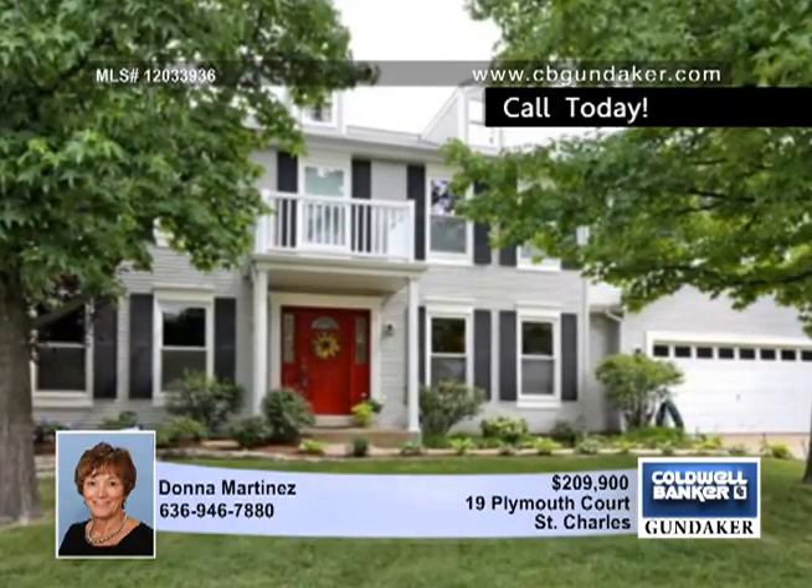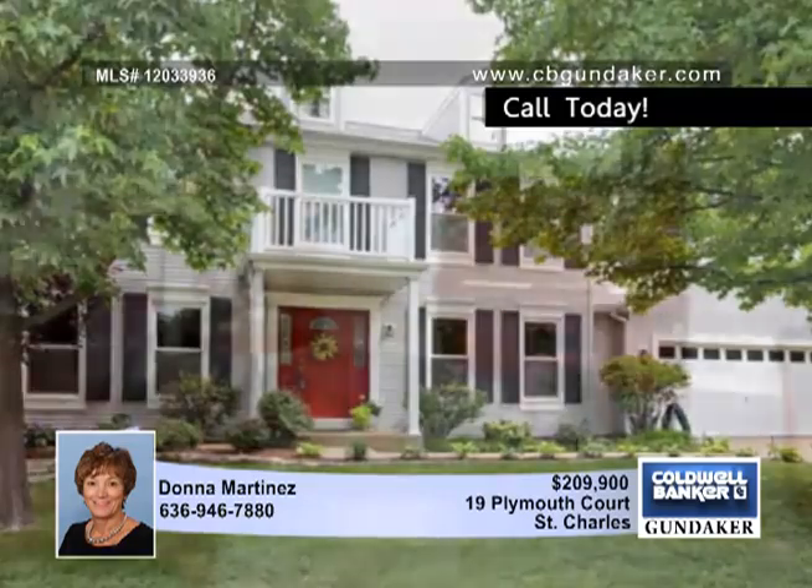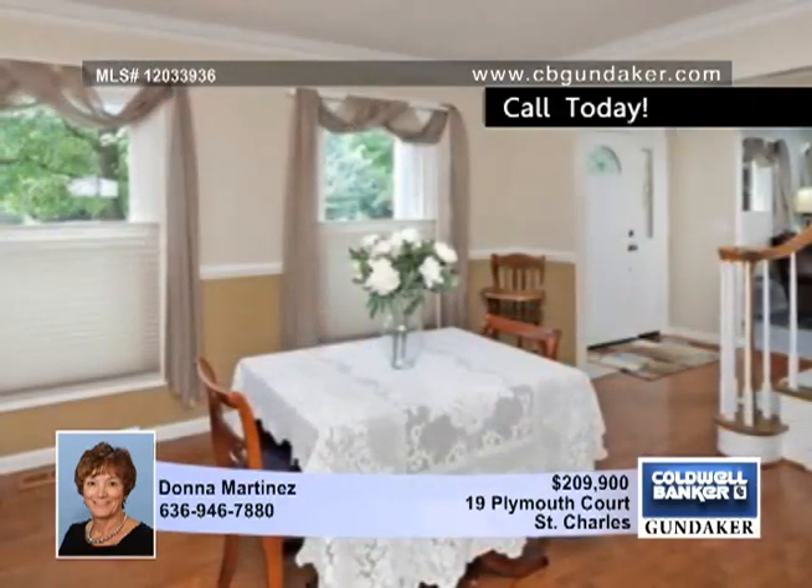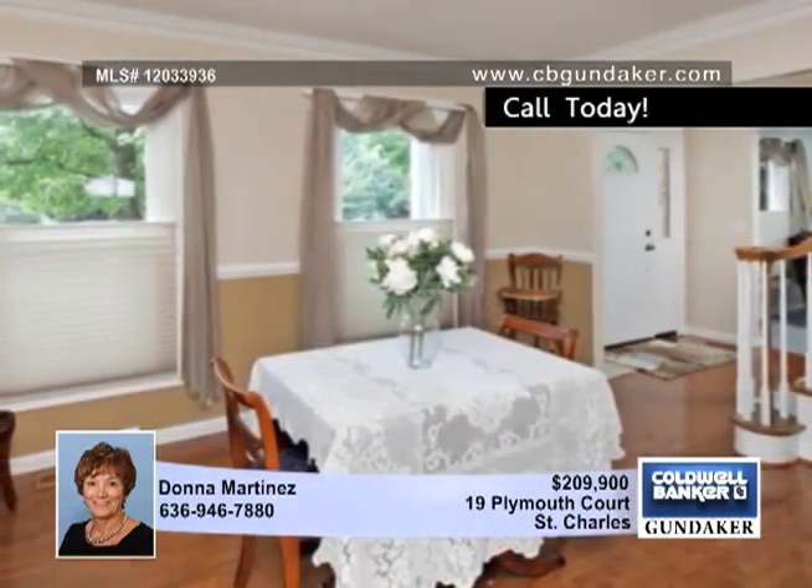You'll notice the excellent care that has been given to this four-bedroom two-and-a-half-bath home. A welcoming entry foyer flanks the formal living and dining room, which invites you into the spacious family room with bay window and pergo flooring.